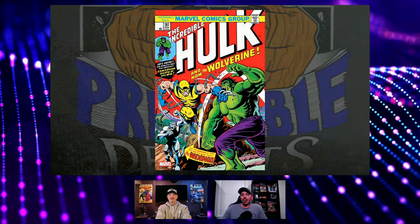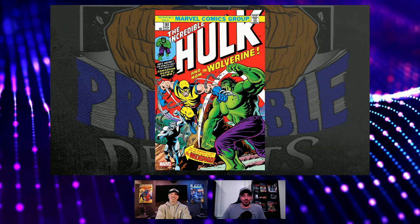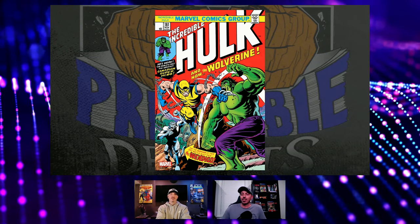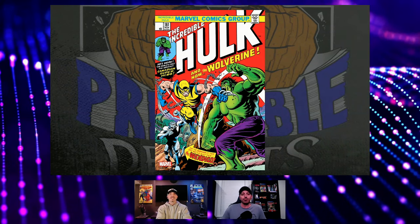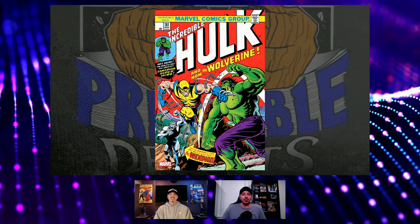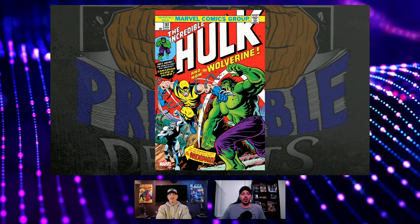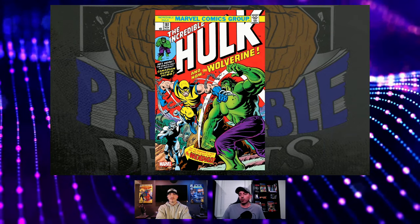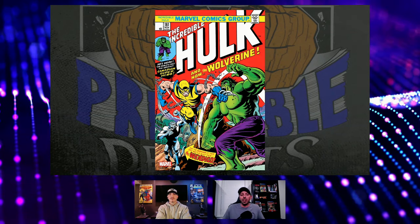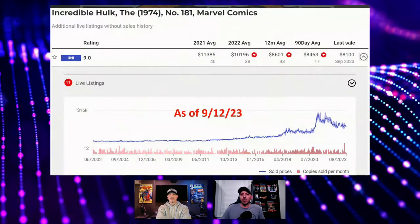Let's start off with an old reliable: Hulk 181. Whether you consider it the first or the second, this is the money book right here. A blue chipper — always, always seems to maintain high value, never really like a spec book that takes a dive. If you were going to get movement on a book like this from spec, it was in the past six months because of so much Deadpool news. So interesting to see what happened in the last two months.